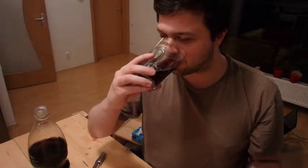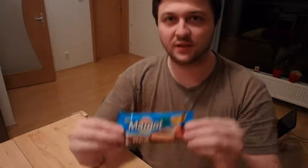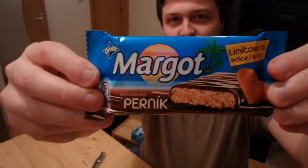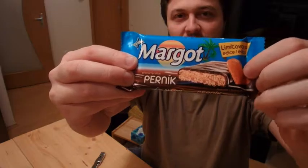You can taste the coconut a lot, but I don't know — you don't feel so much the original Kofola taste anymore. Yeah, it's getting really coconut. I like coconut, but fizzy coconut juice? Okay, not the best.